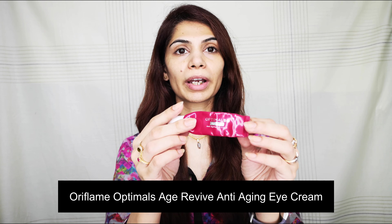Regarding anti-aging and anti-wrinkle claims, I can't really comment on that because I didn't have many wrinkles, so I can't share my experience about that particular area. But overall it is a good product to try. The next product I'm going to review is the Oriflame Optimals Age Revive Anti-Aging Eye Cream.